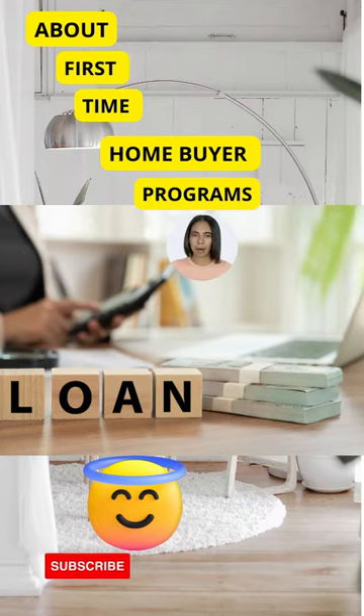Bear in mind that to qualify for a HUD loan, the borrower must meet certain requirements. Signing up for a HUD home loan is as easy as filling out the application form on their website.